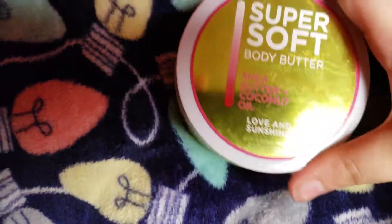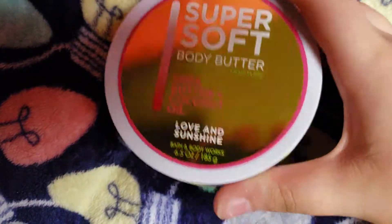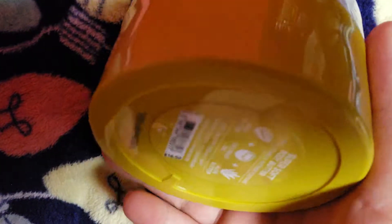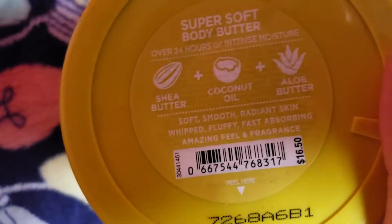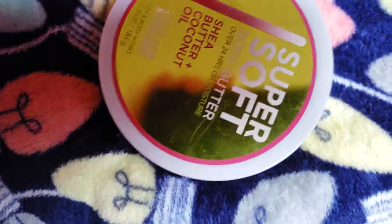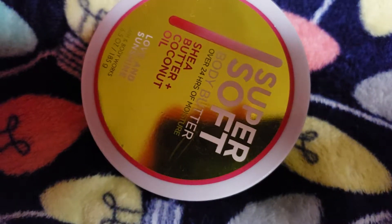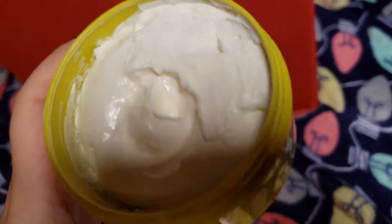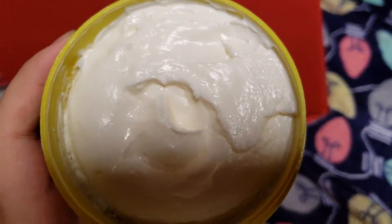The next one I have is Love and Sunshine. It's a great soft, lemony scent, which would be amazing for summer, which is what I use it for. There's no notes on the back. I'm going to open it and show you guys what it looks like — looks good enough to eat.